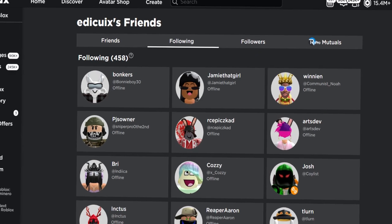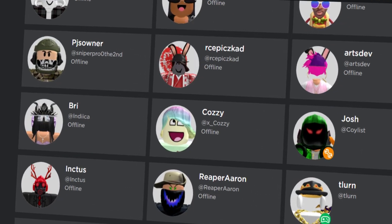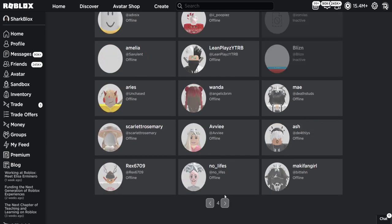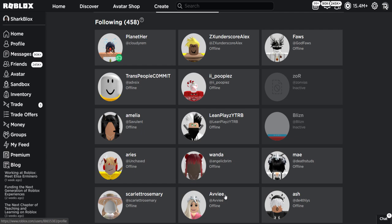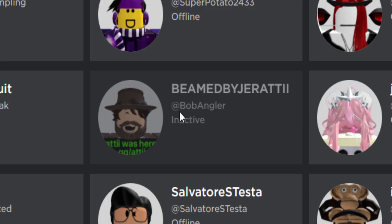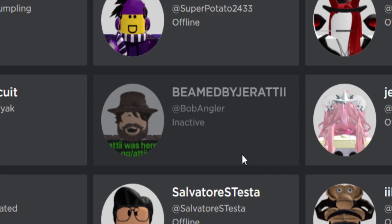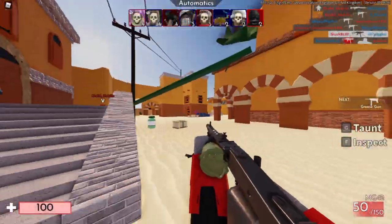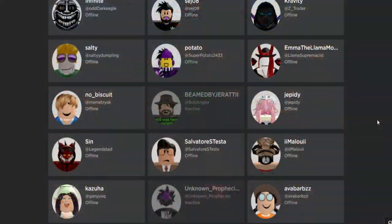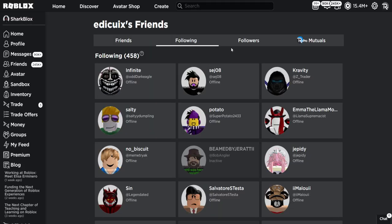The following tab was really interesting — these are all the people they had to follow in order to message and promote the scam. Some of them may have fallen for it. One guy's profile says 'Beamed by Jaratti' and his avatar is even wearing a T-shirt that says 'Ratty Was Here.' The following list represents everyone they tried to hack.